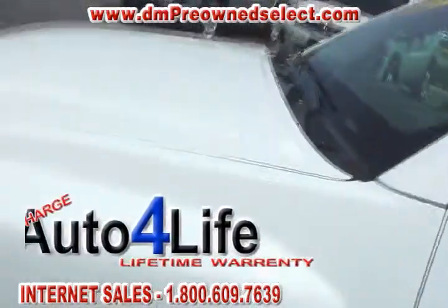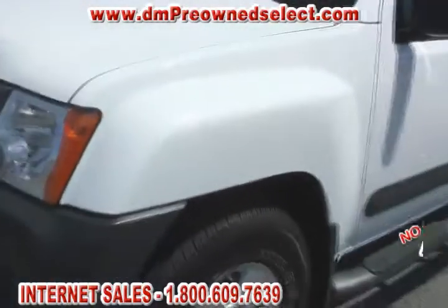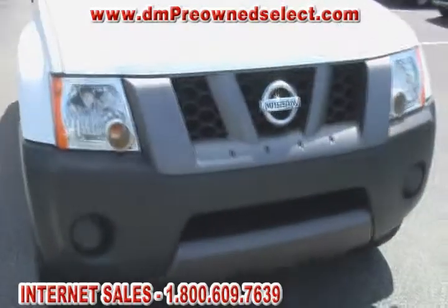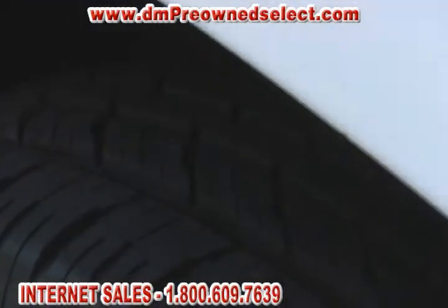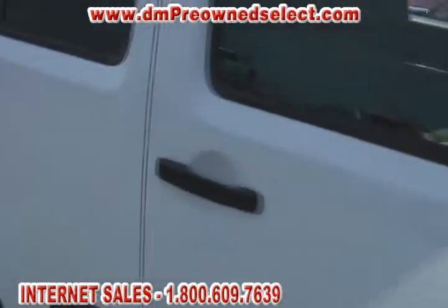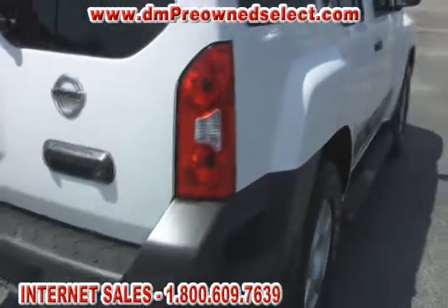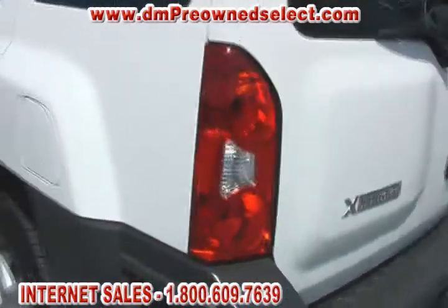Today we are looking at a beautiful 2005 Nissan Xterra. This vehicle is white in color, with a nice gray trim around the bumper and the bottom, and a gray cloth interior. It's a Carfax certified one owner vehicle. The tires are almost brand new — there's at least a half an inch of tread on them.